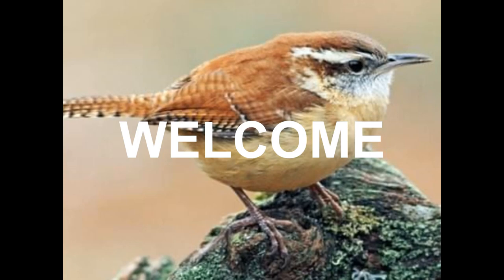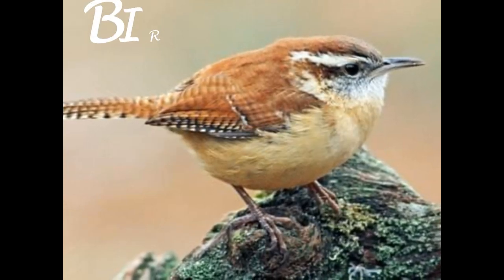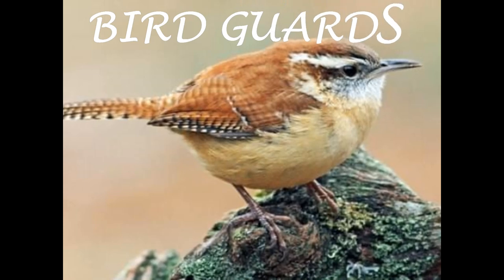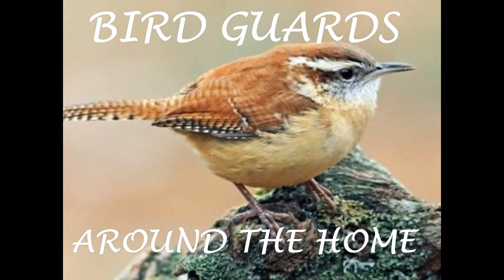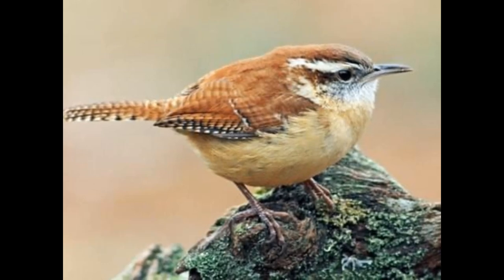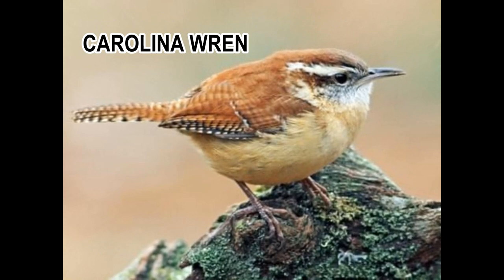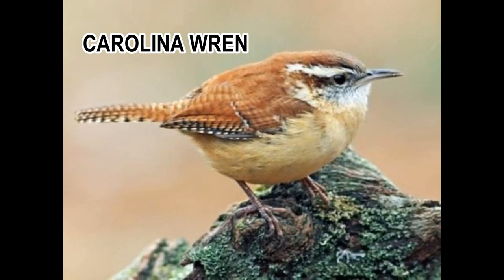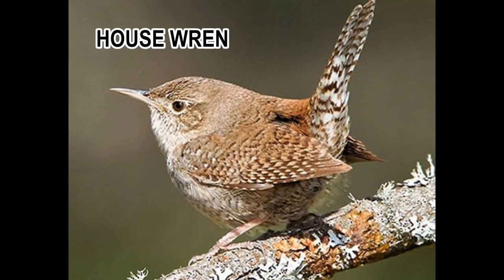Welcome everybody. We're going to talk today about this little bird problem we do have around the home. These little wrens are nice to listen to but they can be a mess and a nuisance.